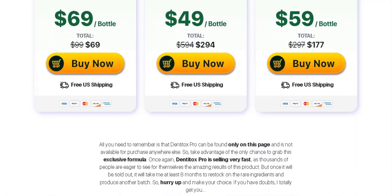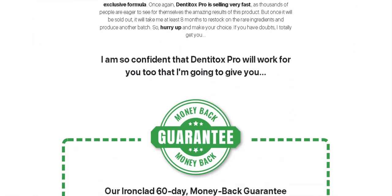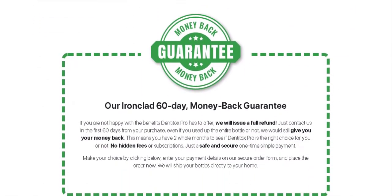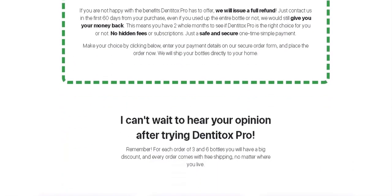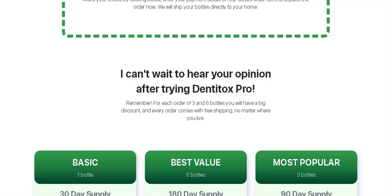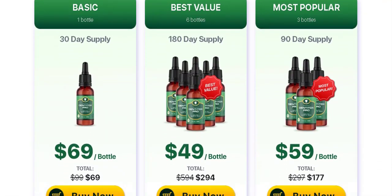And how long to get results? Although the product is wonderful, it cannot be considered a miracle product, remembering that it is a natural compound. Usually, results start to appear within 14 days, but the manufacturer recommends that its use should be made for at least 30 days.